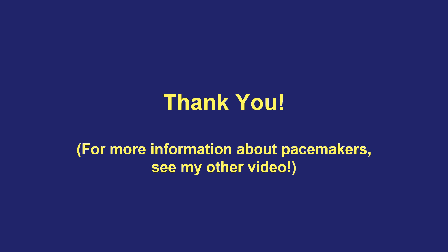I hope this was a helpful video. Thank you so much for watching. If you have more questions about pacemakers in general, I have another video that goes into more detail about what a pacemaker is, how it functions, and living life with a pacemaker as well. Please feel free to link to that video and watch it.